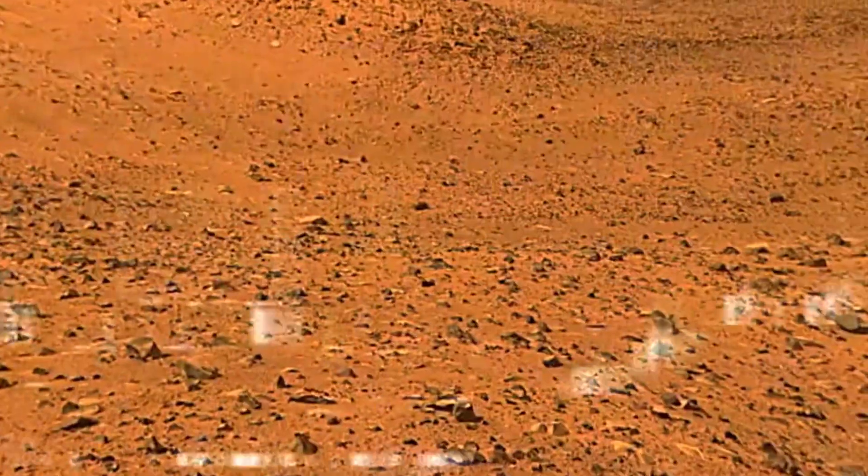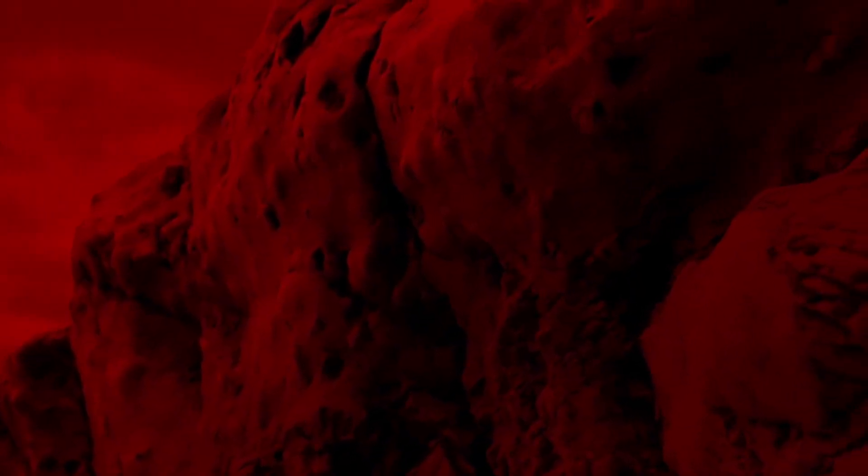Finally, Martian rovers have discovered sedimentary rock formations on the planet similar to those formed by water processes on Earth. These layered rocks often show features like cross-bedding, which occurs when water flows over a surface, and ripple marks created by moving water.